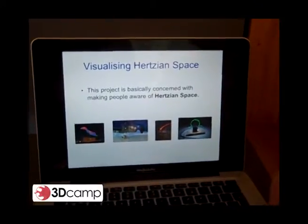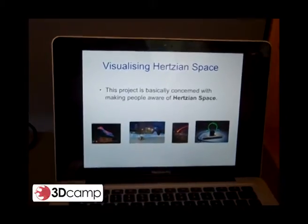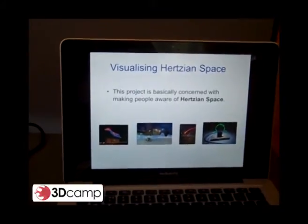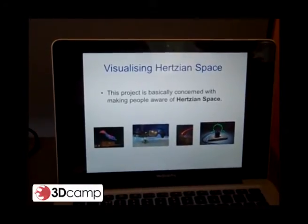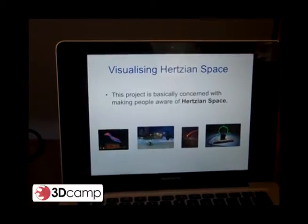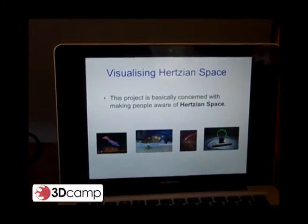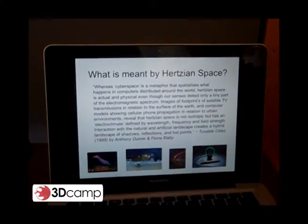Hertzian Space is basically a fancy name for EMF, which is electromagnetic radiation. This electromagnetic radiation is all around us and powers all the technology that we use every day. My project is all about trying to visualize it and to make people aware that there's this force all around us every day.